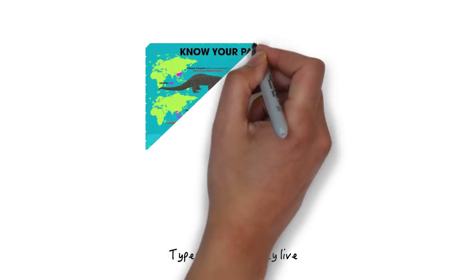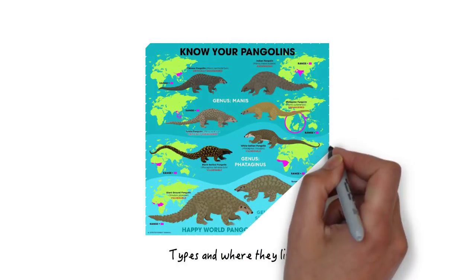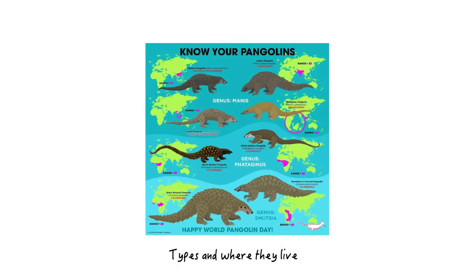Did you know that there are eight different types of pangolins? Four of them live in Africa and four of them live in Asia. The large ones live on the ground and the smaller ones in the trees. Sadly, people like to catch pangolins to use their scales for medicine or to eat their meat, and this makes them endangered animals.